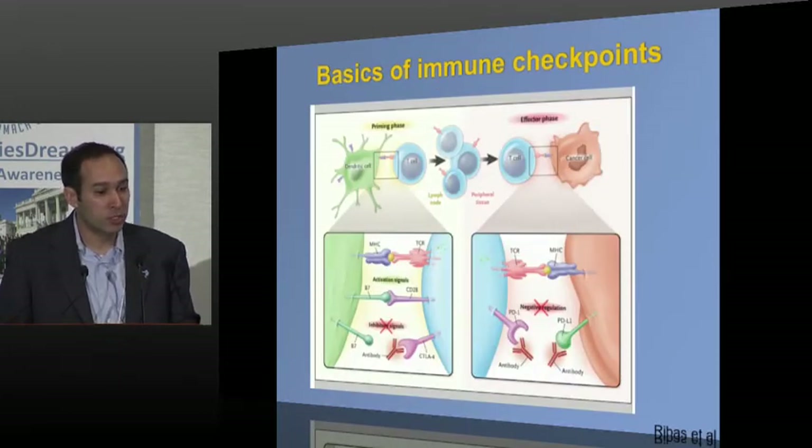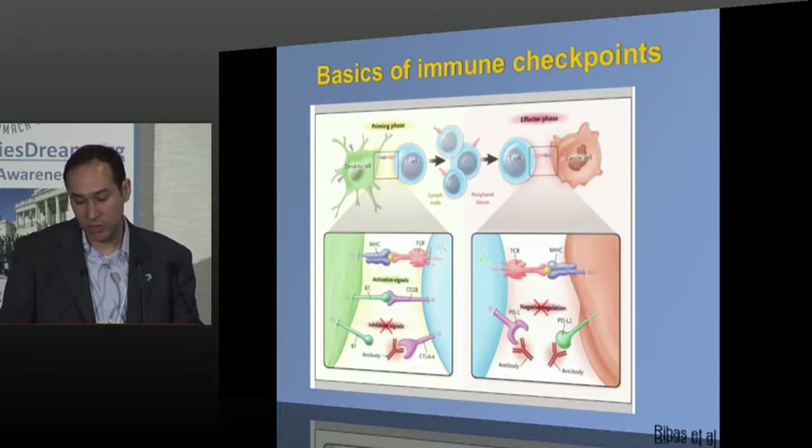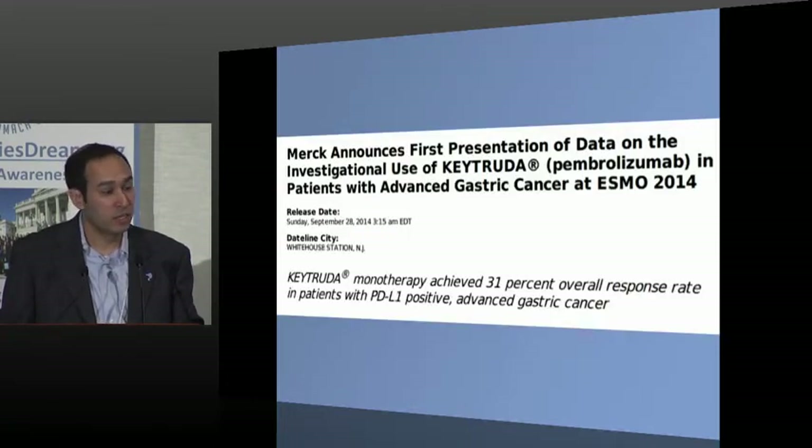Checkpoint inhibitors work on targets like CTLA-4 or PD-L1, which slow down T cells that can attack cancer. These are moving forward in many cancers — great data in melanoma, lung, renal, and bladder cancer. Quite excitingly, there was the first positive data in gastric cancer presented this past fall, where in a subset of gastric cancer patients, the PD-1 inhibitor Keytruda had efficacy and some responses.